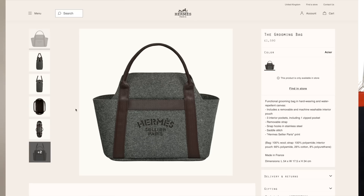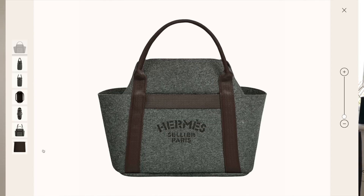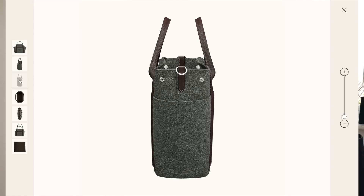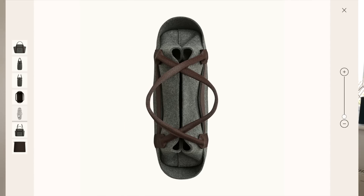There are two options on the website — you get this version, which is the full canvas version, or a wool version. The wool version, I did like the color. Gray would go really well and fit seamlessly into my wardrobe. But it's the fact that it's wool that put me off. It looks beautiful, but I don't know how wool would wear over time. And because it rains — wool and water — not a good combination.